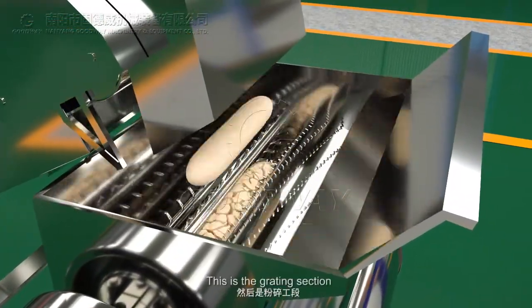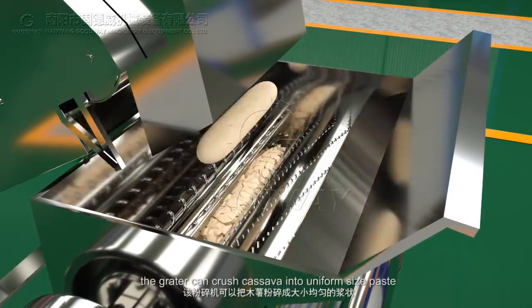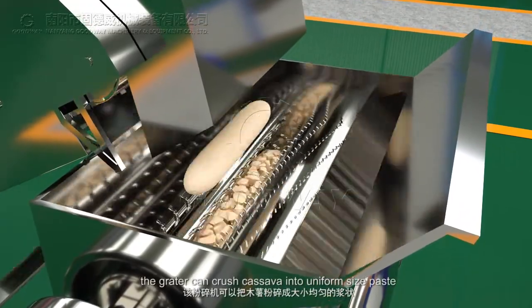This is the grating section. The grater can crush cassava into a uniform size paste.